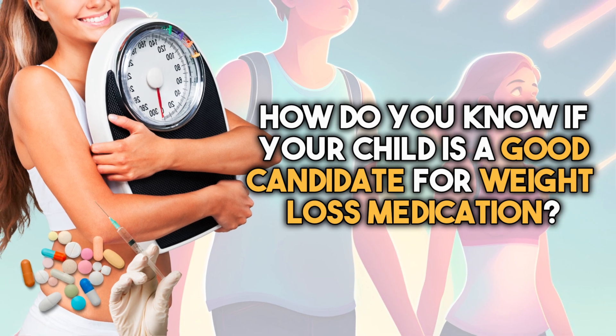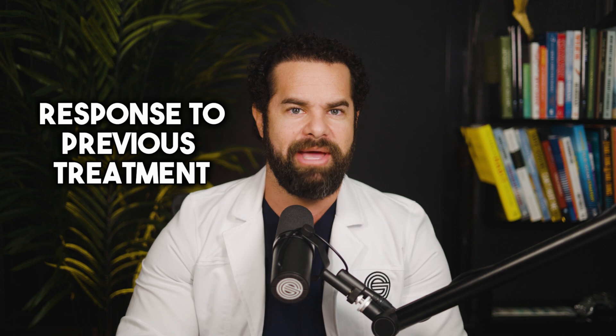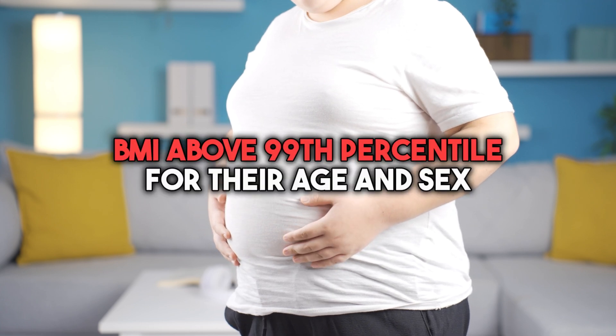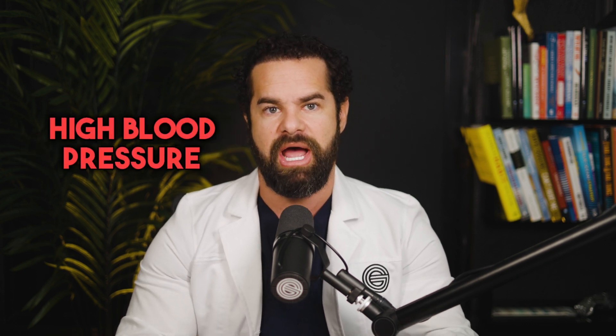How do you know if your child is a good candidate for weight loss medication? Determining whether a child is suitable involves careful consideration of several factors, including their age, health status, weight history, and response to previous weight management efforts. First, severe obesity: children with severe obesity — defined as having a BMI above the 99th percentile for their age and sex — may be candidates for weight loss medication, as severe obesity puts children at increased risk of developing conditions such as type 2 diabetes, high blood pressure, or sleep apnea.